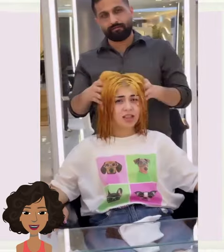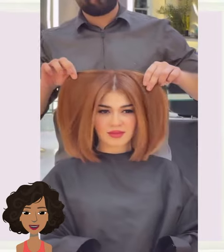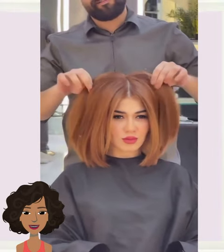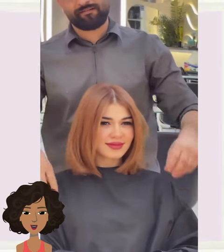Another classic brunette bob here. The bob is a great hairstyle if you've had long hair for a long time and you just want something new and fresh. Beautiful ginger-colored bob for this next one — absolutely gorgeous.